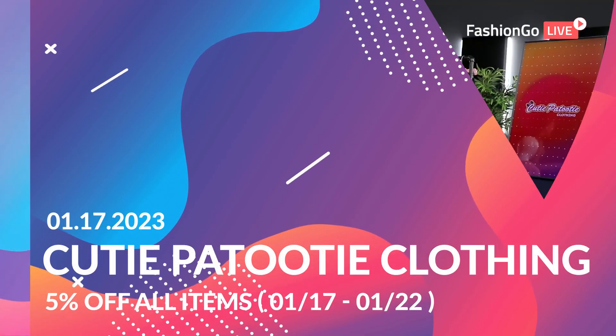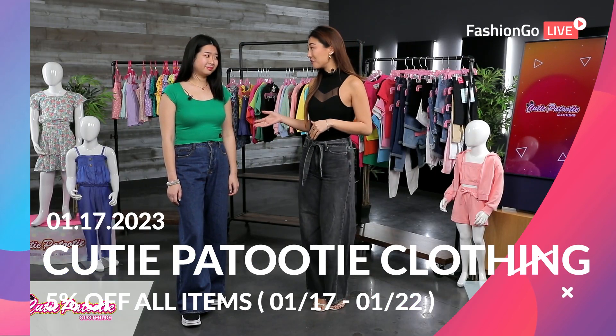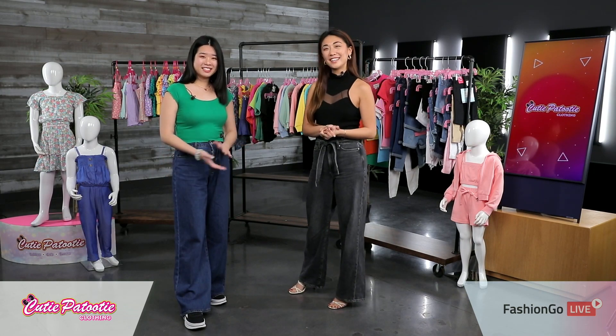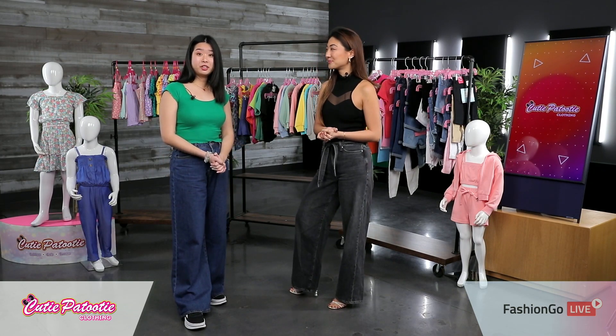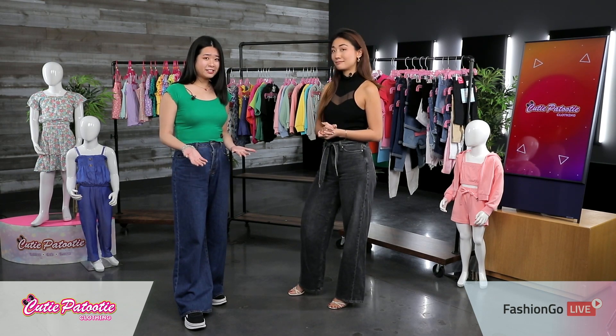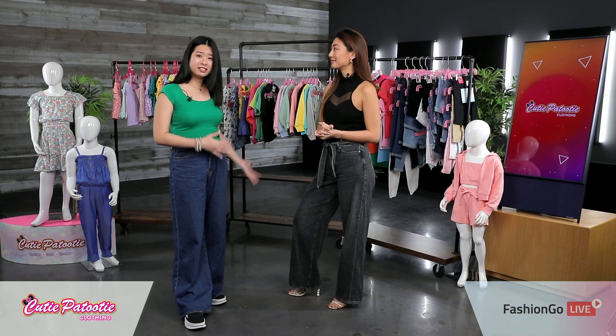You guys know what it is, back for another Fashion Go Live show. I'm here with Elaine from Cutie Patootie. Tell us a little bit about your brand. Thank you for having us here at Fashion Go Live. So Cutie Patootie, we've been in business for about 30 years now, really long time, specializing all in children's clothing and apparel.